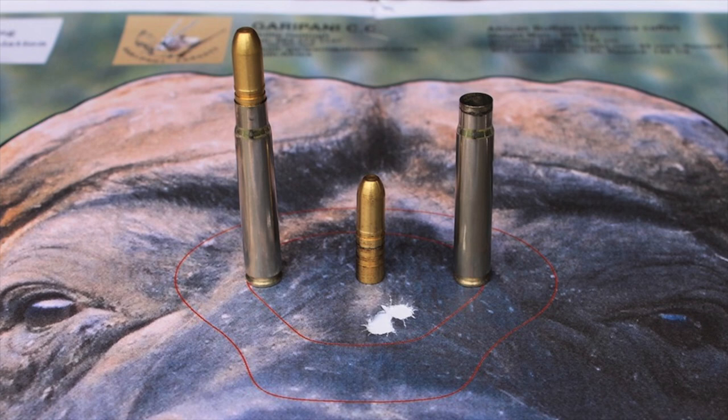Prior to the development of smokeless powder and the Mauser 98, hunters primarily used single-shot or double-barreled black powder firearms. Since black powder firearms have a relatively low velocity limit by modern standards, hunters pursuing dangerous game tended to use large-bore rifles firing very heavy bullets. Elephant hunters of the day, like the legendary Frederick Courtney Selous, used massive 4, 6, or 8-bore rifles firing bullets as large as one inch in diameter and weighing as much as 1,750 grains, or four ounces. These rifles produced an incredible amount of smoke, were extremely heavy, and had immense recoil.